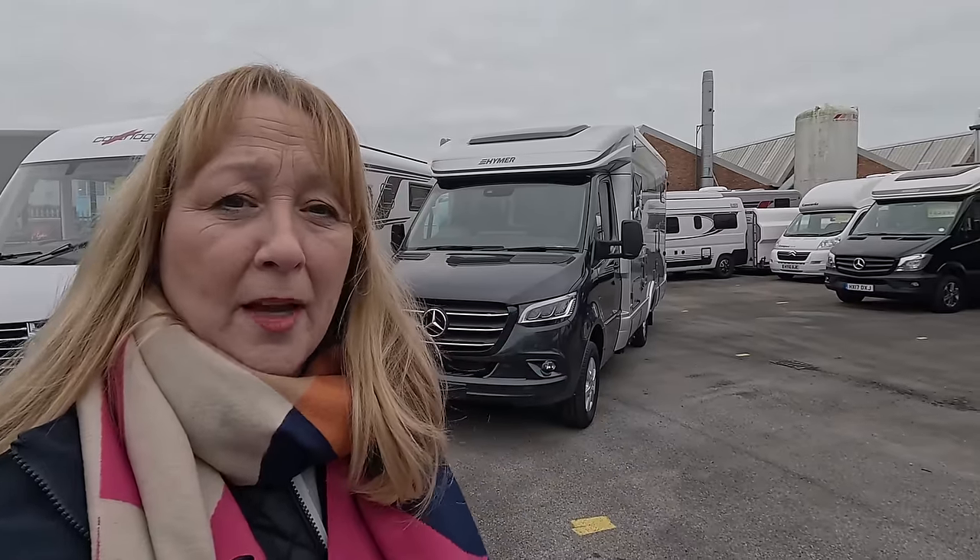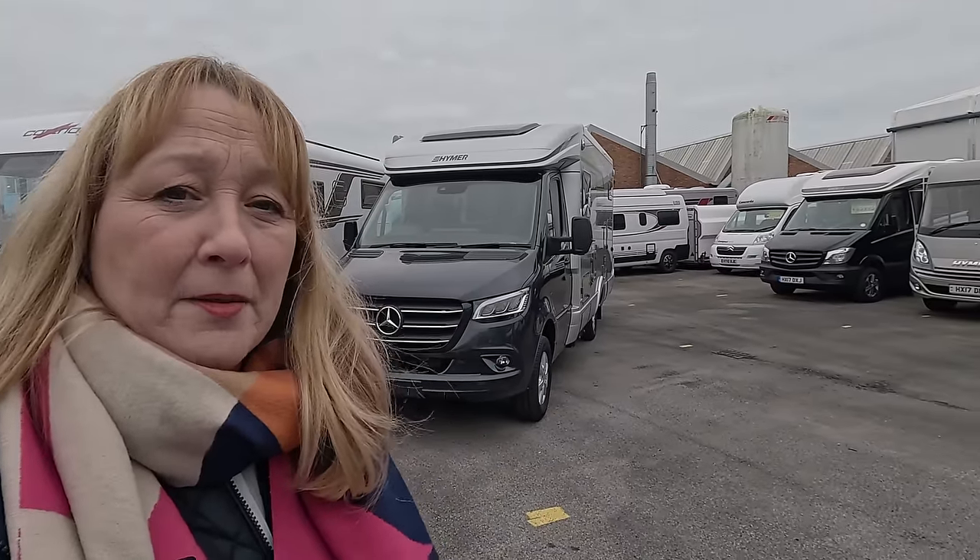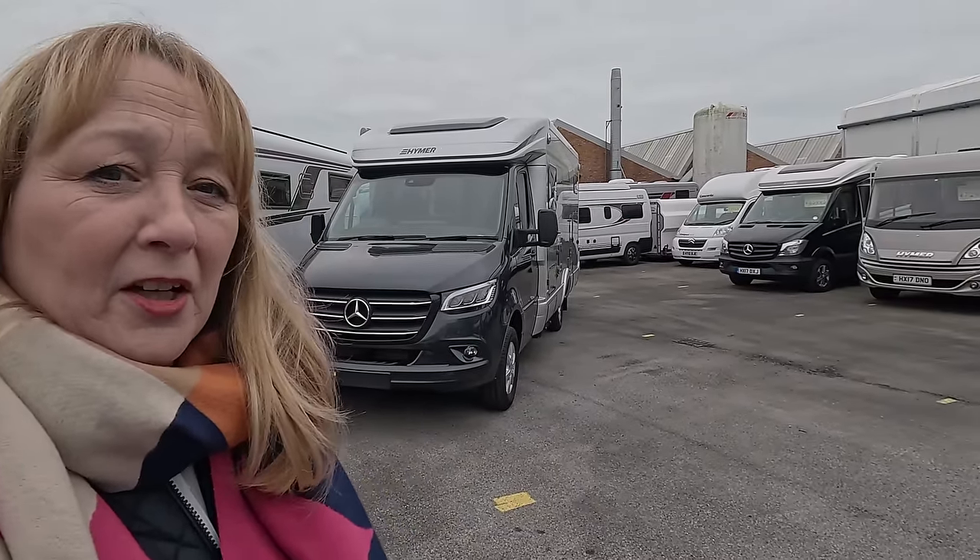Hello everyone, welcome back to Bella's Big Adventures. My name's Sue and today I've come down to the Southdale Motor Home Centre in Portsmouth to take a look at this beautiful MLT 580 by Hymer. So let's go and have a closer look.